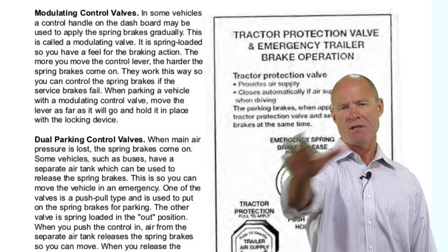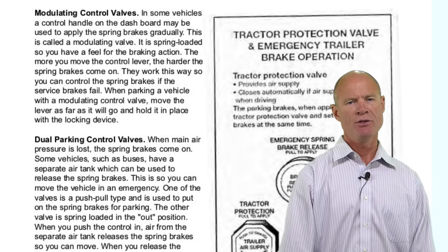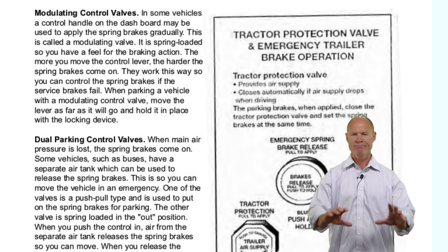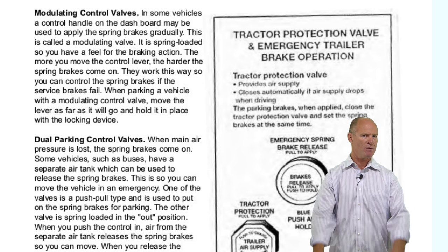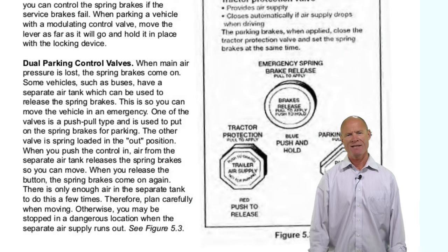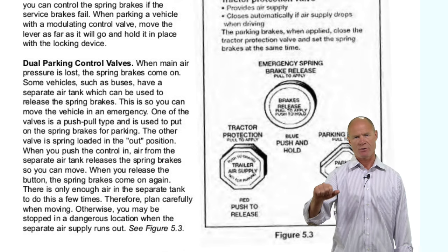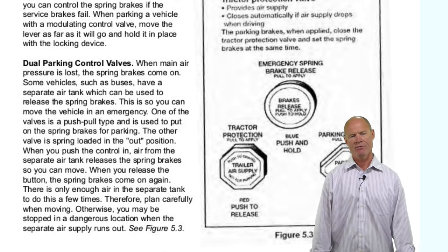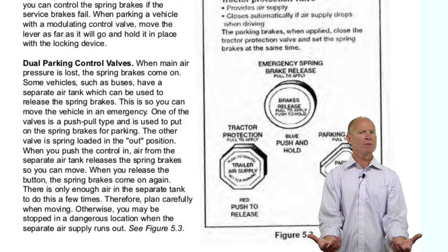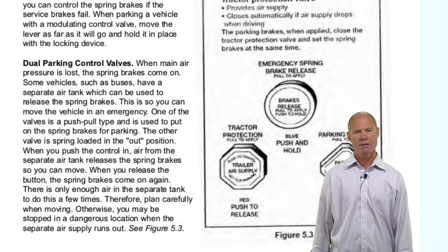The modulating control valve — rarely seen in practice — allows you to apply the spring brakes in the same way service brakes would be applied if you lose air pressure and the vehicle is stranded on the road, for the purposes of getting the vehicle to the side of the road. The dual parking control valve, found on some buses, is a separate reserve air tank with a dead man switch — you have to hold it in the whole time — again for getting your vehicle off the road safely. Both are in the manual and you need to know them for the test.